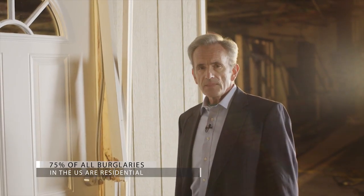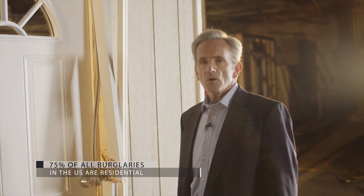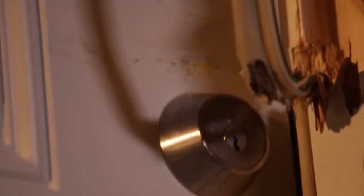The size of the bolt and the reinforced strike allowed the Medeco Deadbolt to stand up to this abuse. Now, let's see how the standard off-the-shelf Deadbolt holds up.